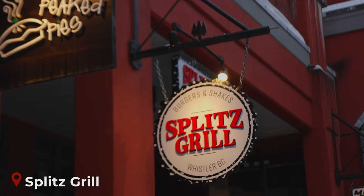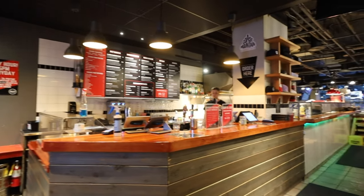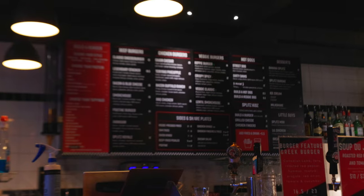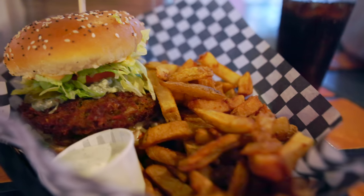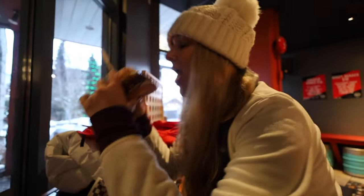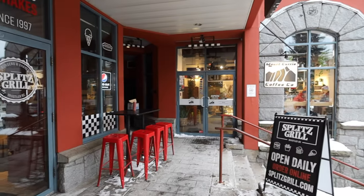Third on our list is Split's Grill, which is widely known among locals as Whistler's best burger joint. They have a wide variety of options to choose from, such as the poutine burger, the bacon buffalo ranch, and our favourite, the spicy lentil burger. The burgers are made with fresh ingredients and the buns are baked in-house. They also have a happy hour from 2 to 5 every day of the week.